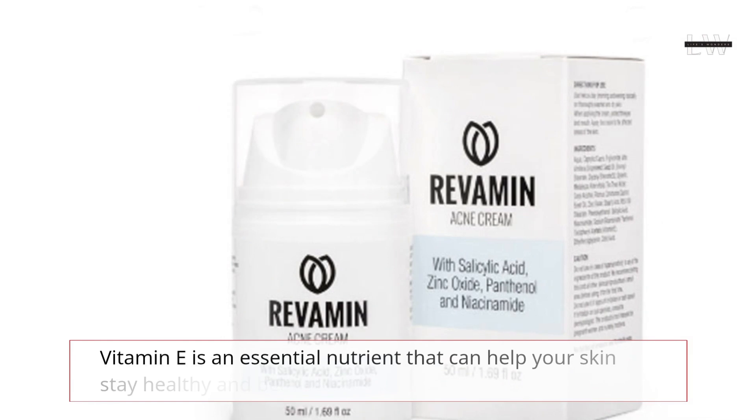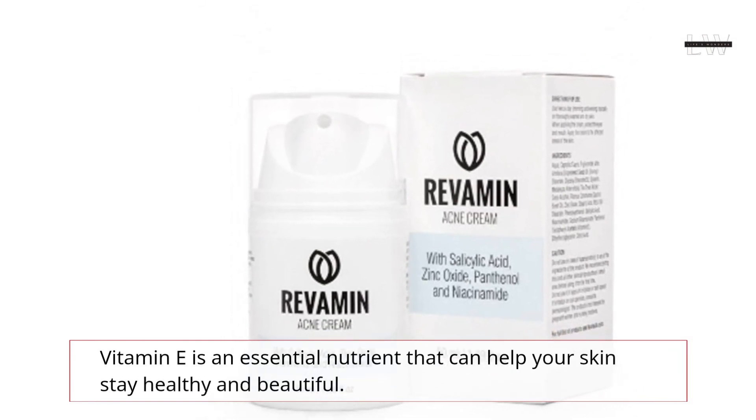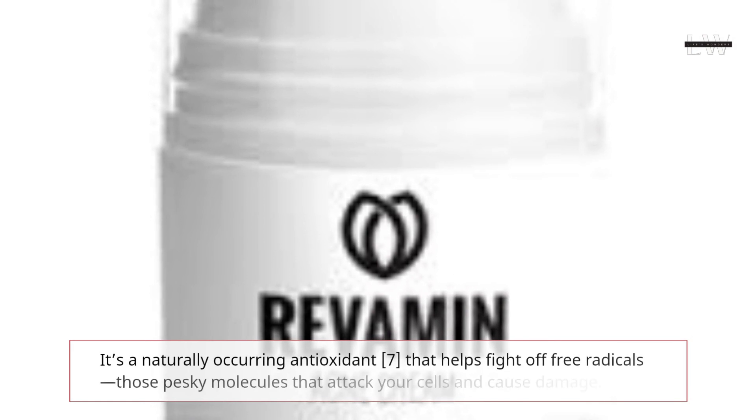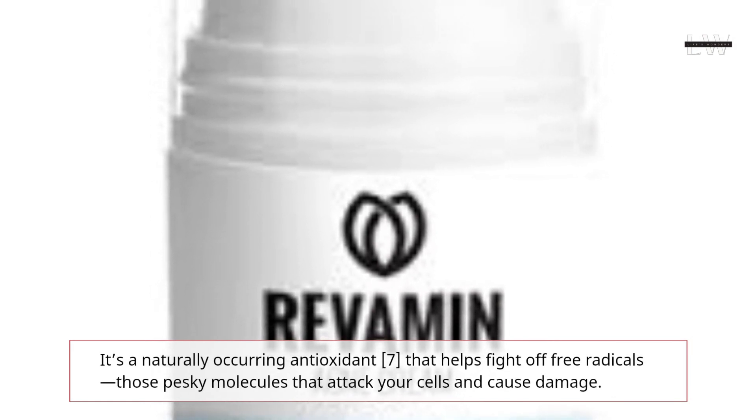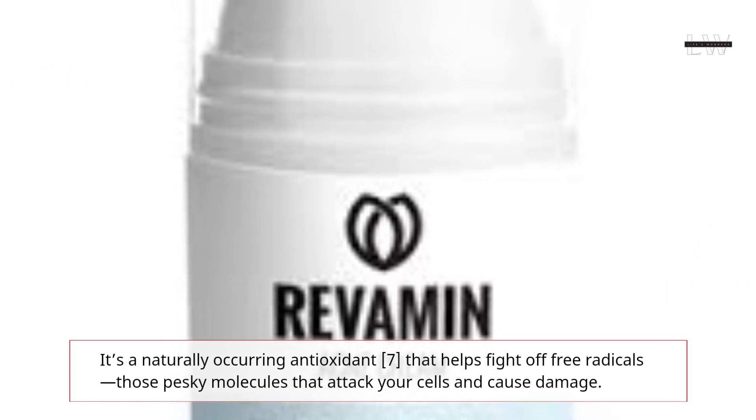Vitamin E is an essential nutrient that can help your skin stay healthy and beautiful. It's a naturally occurring antioxidant that helps fight off free radicals — those pesky molecules that attack your cells and cause damage.